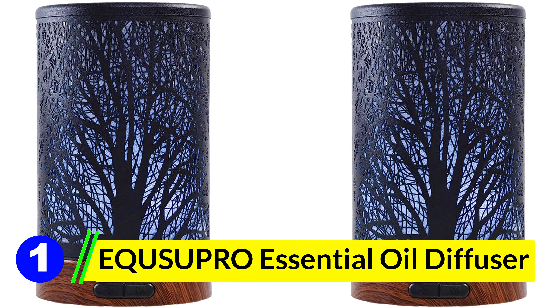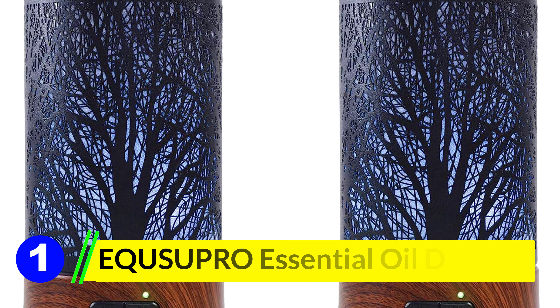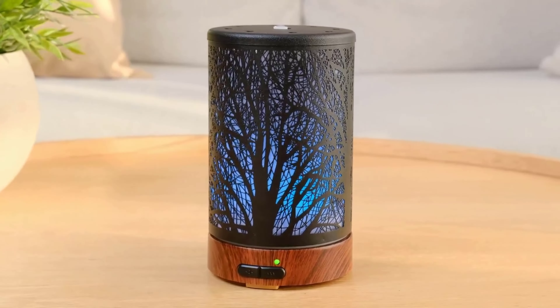Number 1: Equisupro Essential Oil Diffuser. The Equisupro Essential Oil Diffuser boasts a sleek and contemporary design that complements any setting seamlessly. The removable cover makes it incredibly easy to fill with water and a few drops of your favorite essential oil, resulting in an instant transformation of your space into a calming oasis.